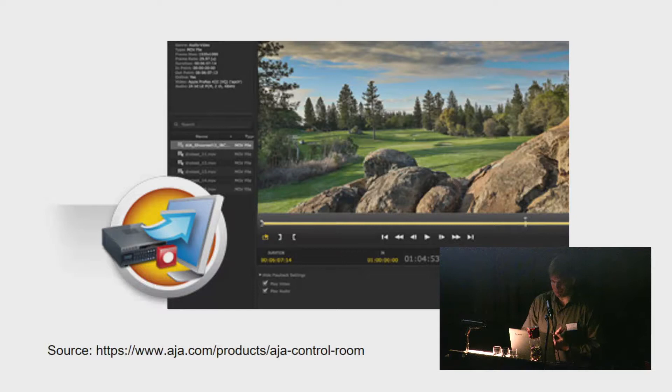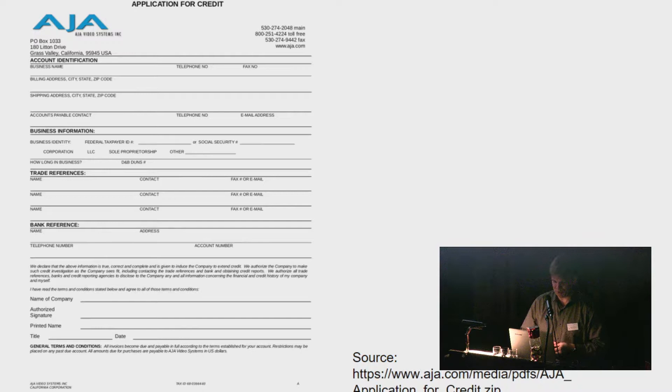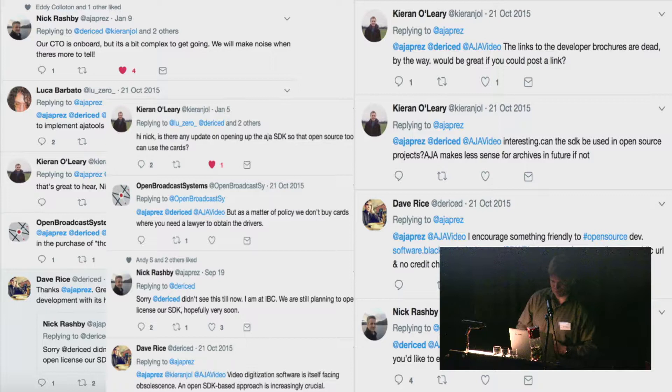To access AJA's SDK you have to talk about how much money you're making from audiovisual preservation in order to become a partner. So we got back on Twitter and started trolling the company. In this case, instead of pulling down the whole website, Nick Rasby the president engaged with quite a few of us on Twitter, and concluded that their CTO is on board and they're getting ready to open things up.